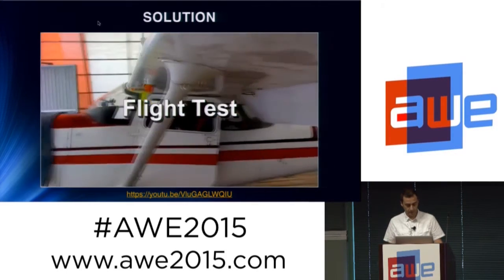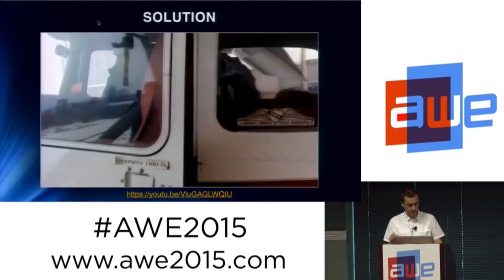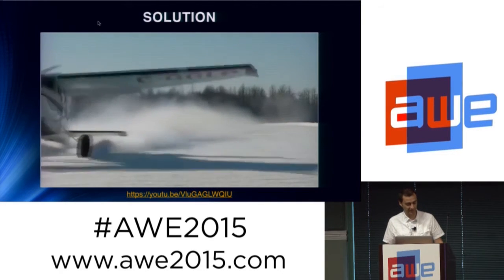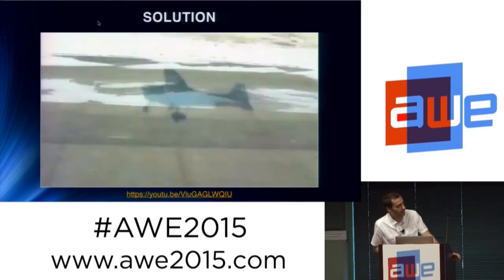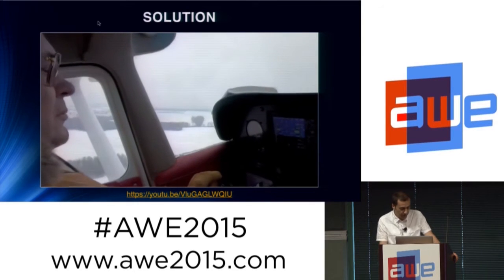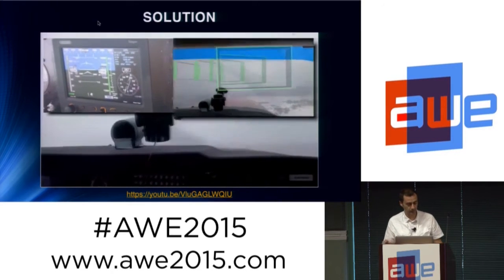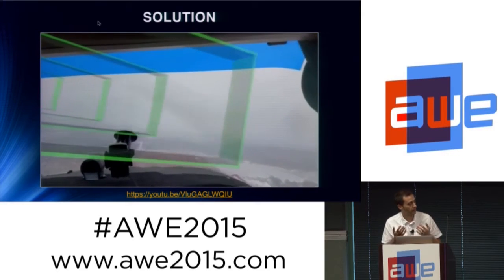These are images that we recorded during the flight test in Russia near Moscow. This is Professor Andrei Gorbunov, our partner there, and he's a very brave man because he tried the system. This is the system at work — this is the point of view of the pilot. And here you will see the common visualization screen that you usually find on these kinds of airplanes, and this is the augmented reality view.